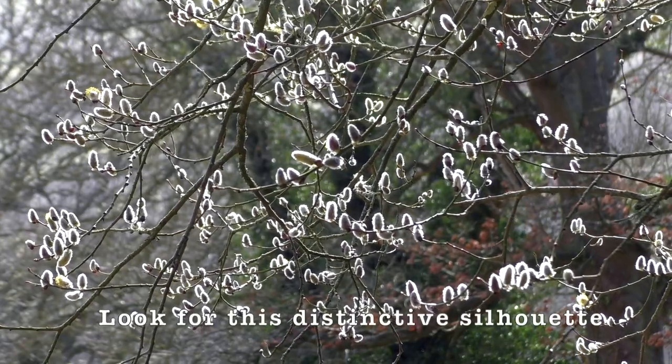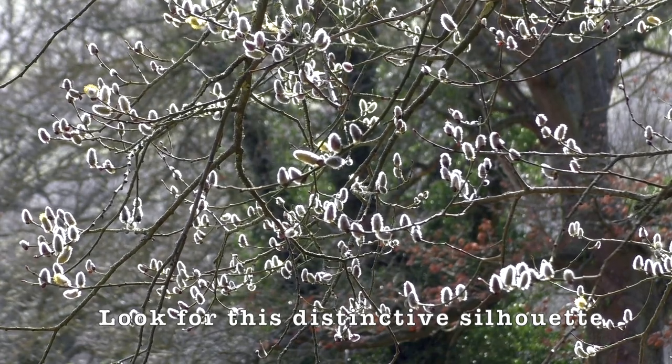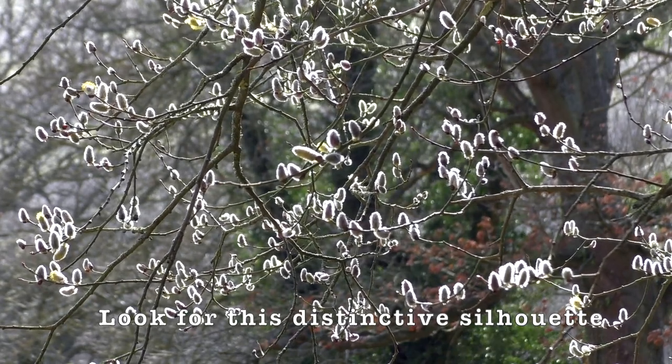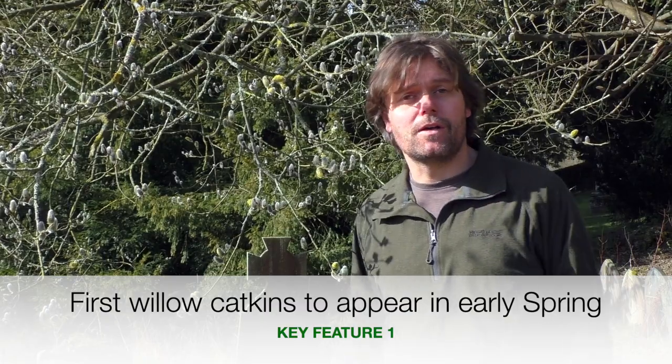It's a beautiful spring day in early March and I've come back to our churchyard to get another look at our goat willow to see what's happening at this time of year. The one thing that really stands out, and it's something that makes goat willow stand out across the British landscape, are these flowers — the catkins. Of all our native willows, the goat willow is the first willow to come into flower.